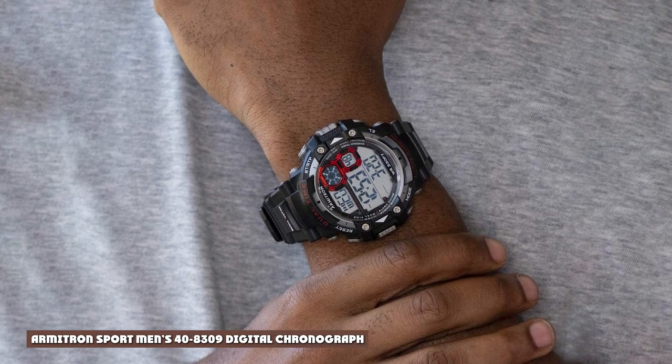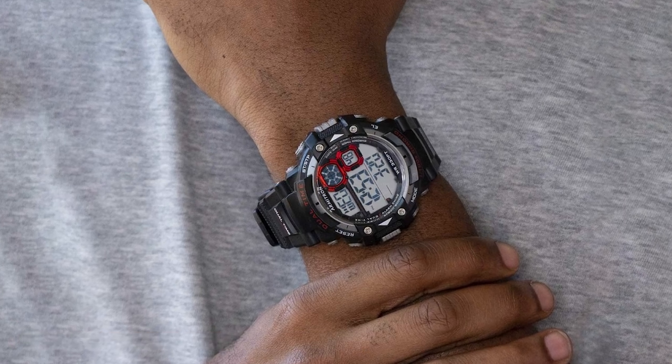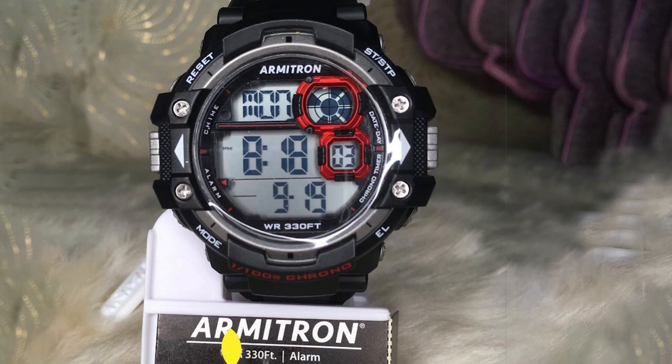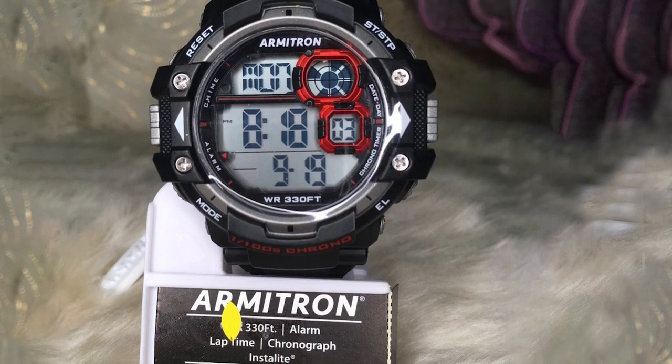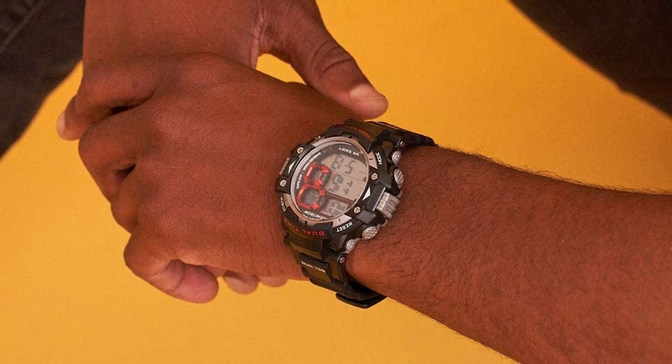Armitron Sport Men's 48309 Digital Chronograph. Guys looking for a watch with some serious wrist presence should check out the 48309 from Armitron. This big beast of a watch measures 54mm across, which could very well be too large for most guys. But it does make an impression with its black case and blue dial.